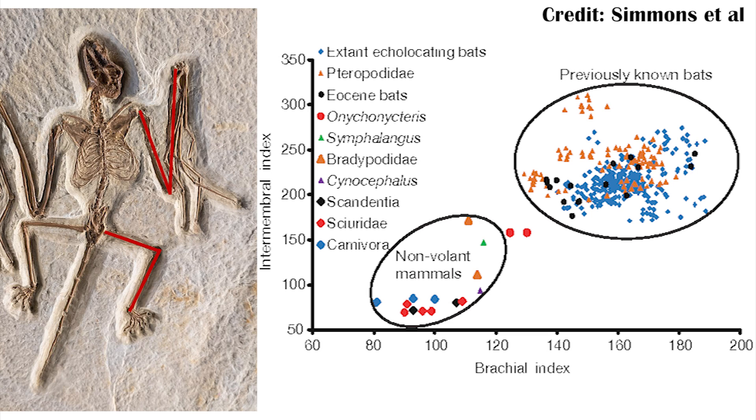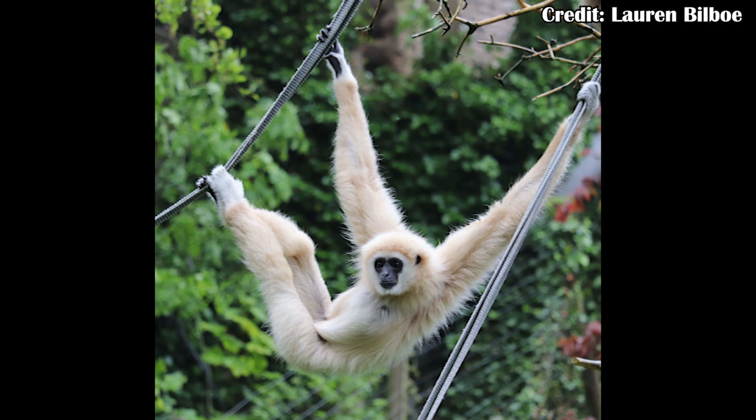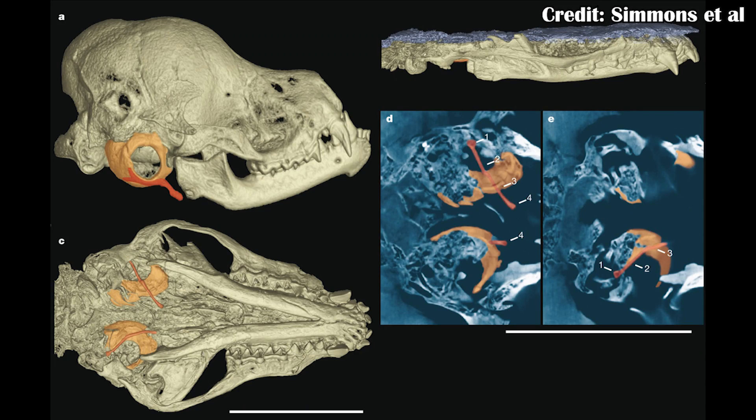It kind of falls somewhere between volant animals like bats in the modern day, and other animals that are still climbing in trees with relatively short legs but much longer arms — something like a gibbon, which doesn't fly but gets around pretty well in the trees. But arguably most importantly, parts of the inner ear were preserved, meaning researchers could see the expanded ear canal.